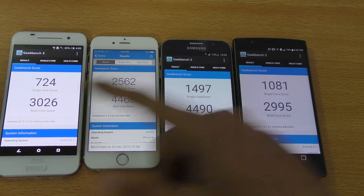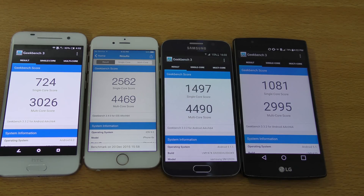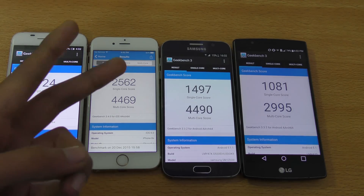The HTC One A9 with its Snapdragon 617 scored 3,206 multi-core and 724 single-core. That was a quick benchmark comparison between these four phones. If you enjoyed it, please like and share this video — catch you guys in the next one, peace out!